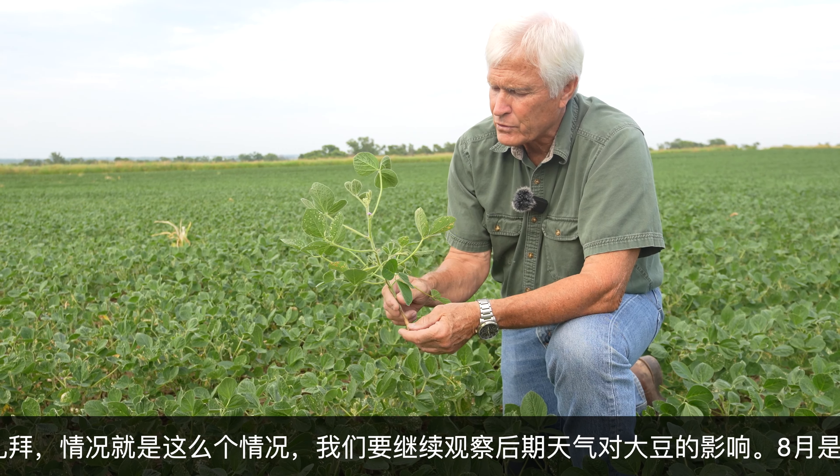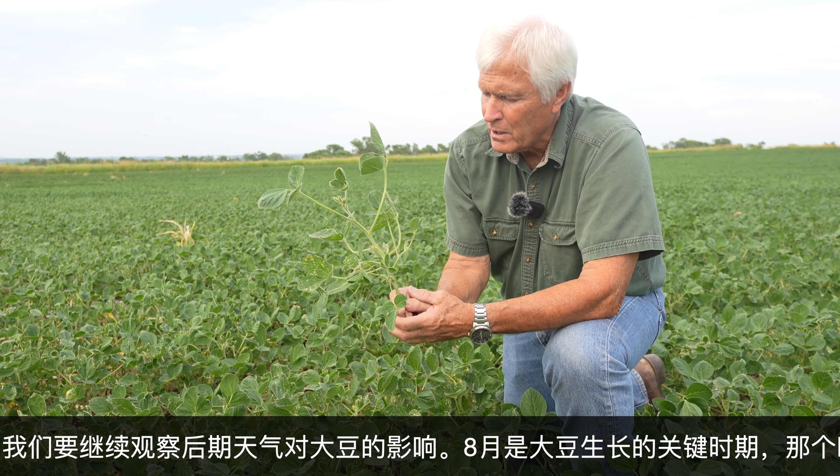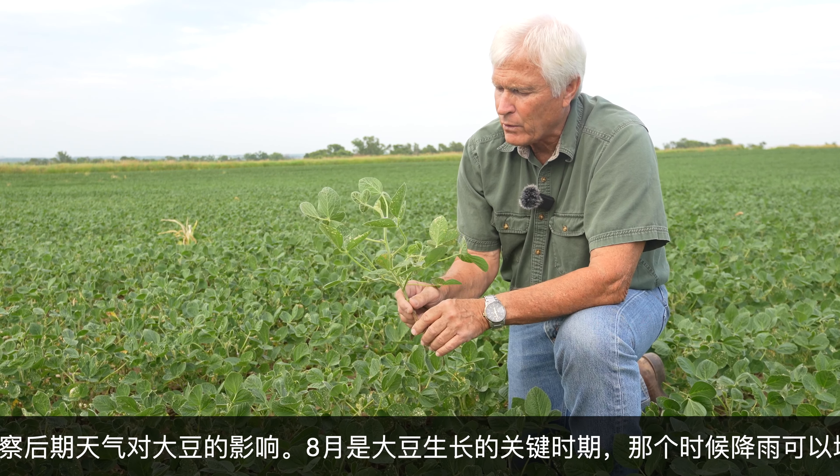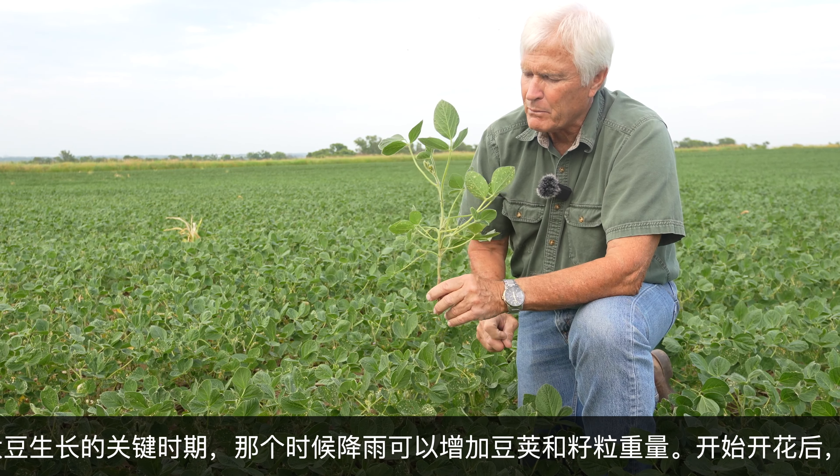August is really an important time for soybeans. At that time, we'll need another rain there, but that always helps the plant put on more pods and fill those bean pods out.